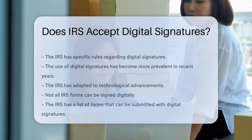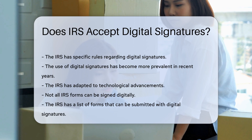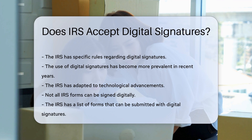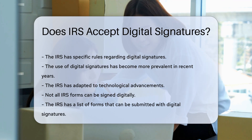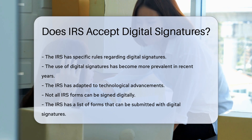The IRS has specific rules regarding the acceptance of digital signatures. In recent years, the use of digital signatures has become more prevalent, and the IRS has adapted to technological advancements. However, not all forms can be signed digitally. The IRS has a list of forms that can be submitted with digital signatures.